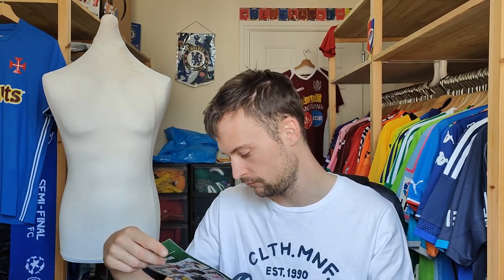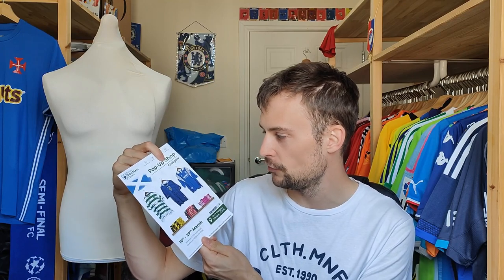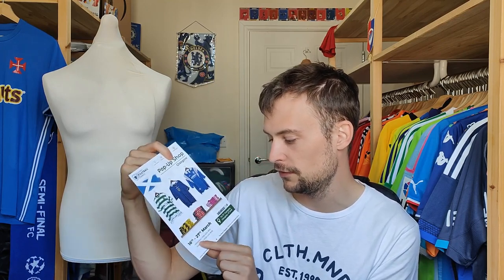Without further ado, let's get it open. First of all, we'll get rid of this — it's telling you about the pop-up shop from Glasgow, 16th to 27th of March, so definitely an old one. I have got a trading card — Clarence Sadoff — I think I've already got one of his.